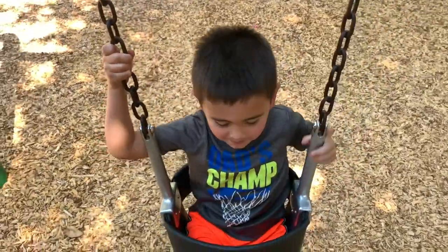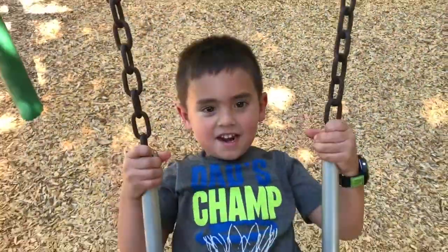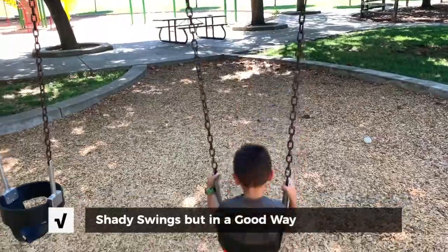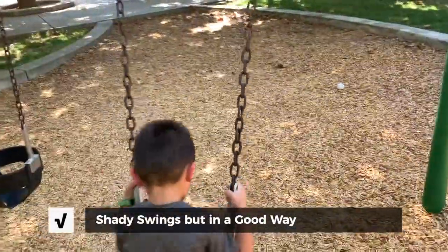Honey! Ready, set, swing! So these swings are shaded. It's about 11 o'clock and we have a fully shaded playground for the little ones, which is nice.